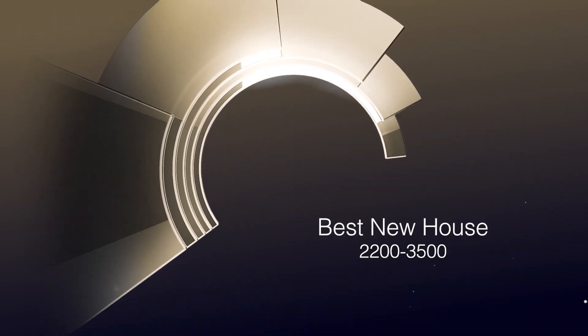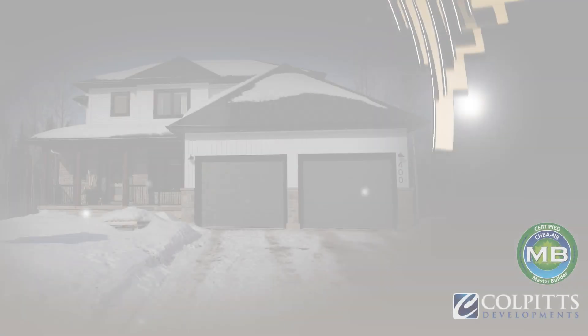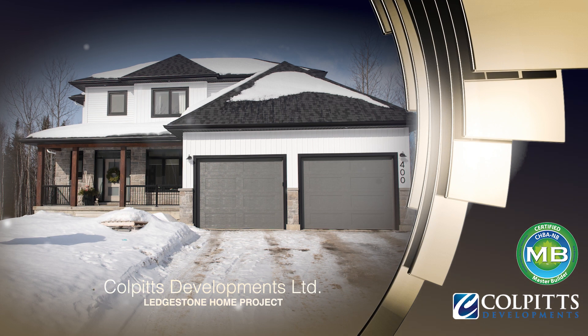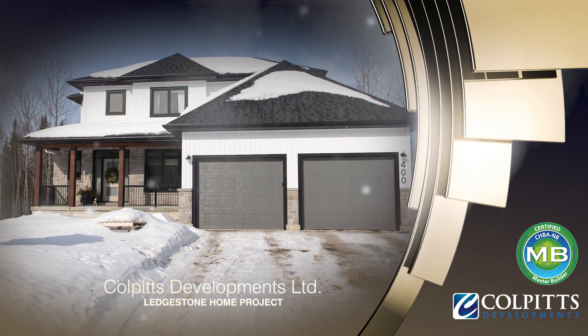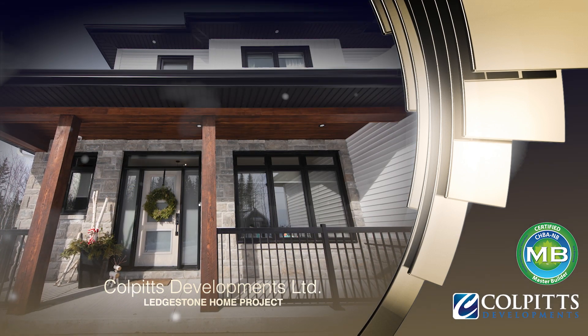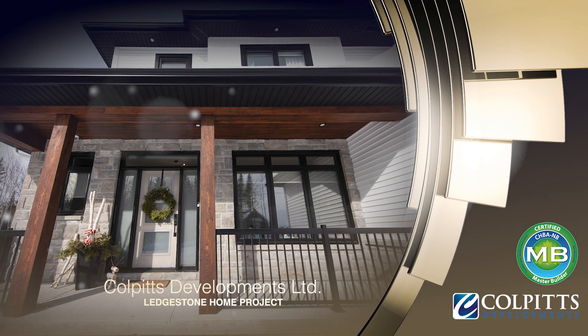Best new house, 2200 to 3500 square feet. Coal Pits Developments Limited, Ledgestone Home Project. Stained hemlock posts and beams with matching cedar soffit and black and white contrast wood accents welcome you at this modern craftsman style home by CHBA NB Master Builder Coal Pits Developments Limited.